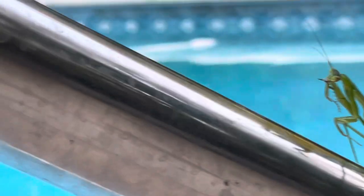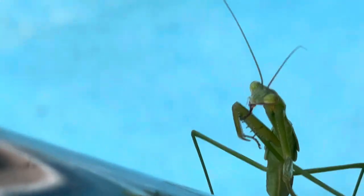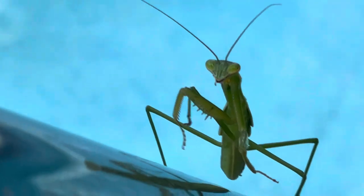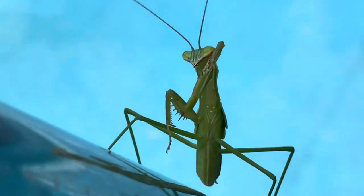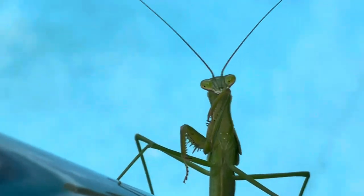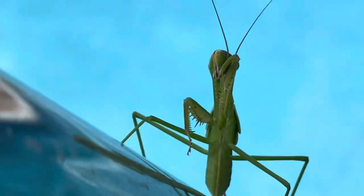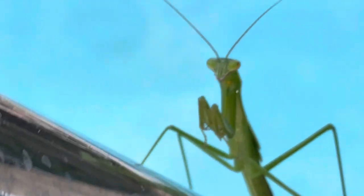Let's see what I can do if I bring the camera closer. It's a four-legged friend with jackknife-type hands. This insect probably can eat ants, crickets, you name it.